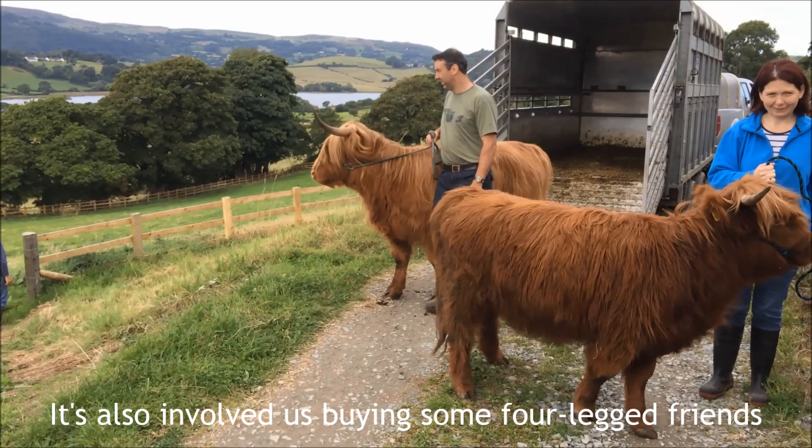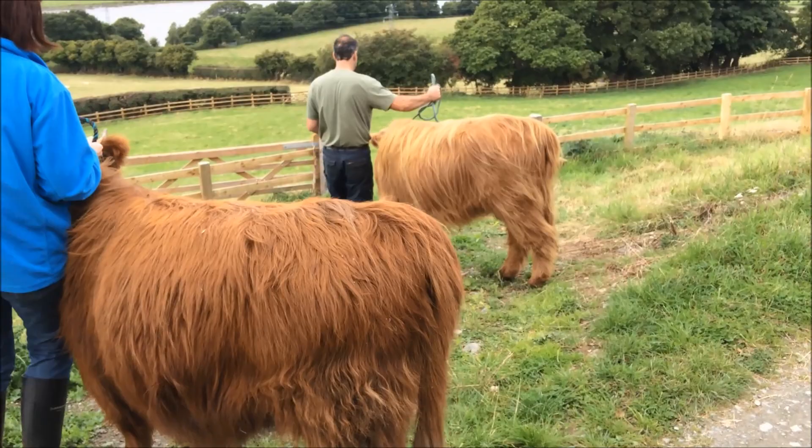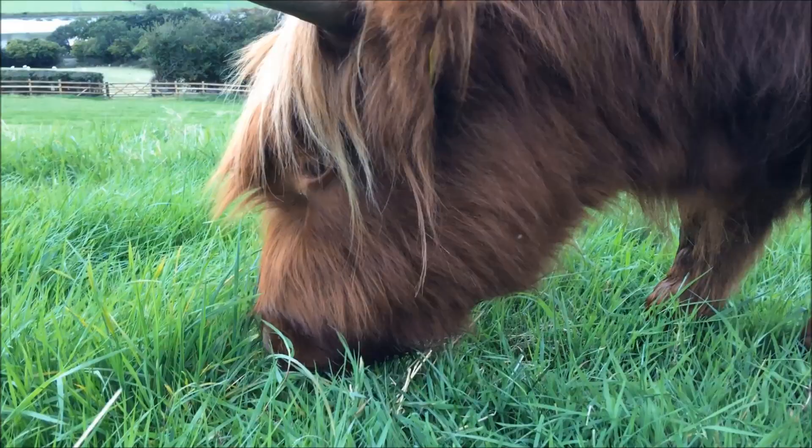It's also involved us buying some four-legged friends that, believe it or not, play a vital role in restoring the wildflower meadow. They do much more than just chomping away at the grass and we'll be meeting them properly soon.